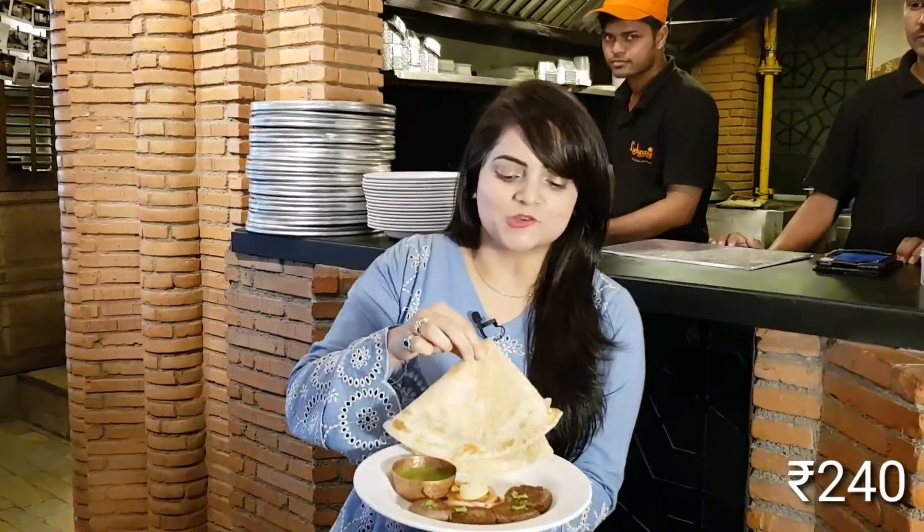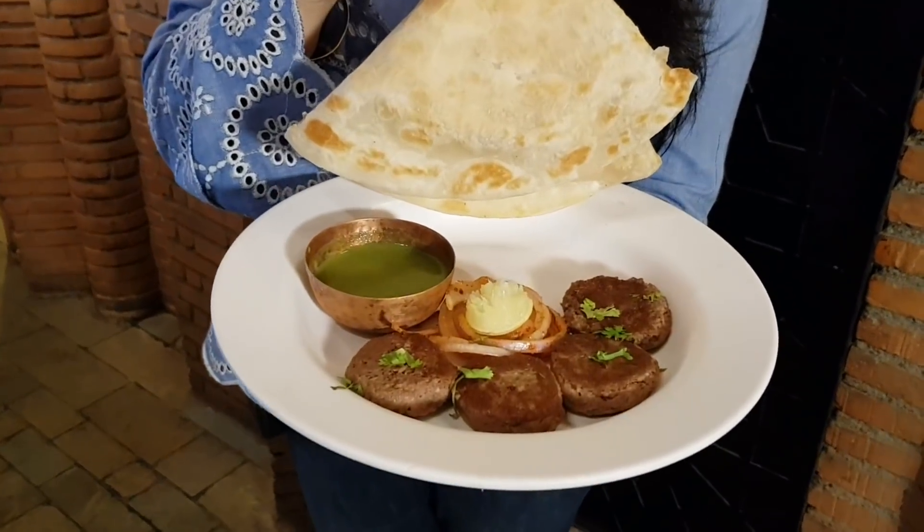I am coming to Jogeshwari's famous Lakhnavi Tunde Kebab. And do you know I am also from Lucknow? And here you will find Lucknow's famous Tunde Kebab — just look at this! You can really enjoy it with this Lakhnavi Tunde Kebab.